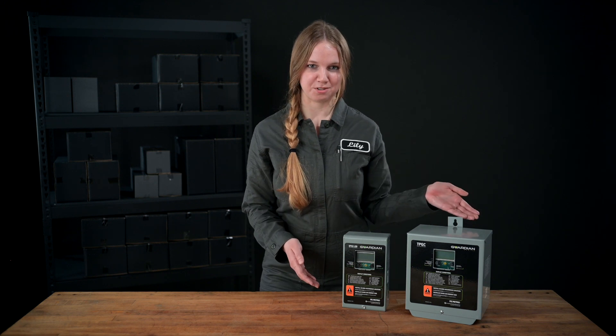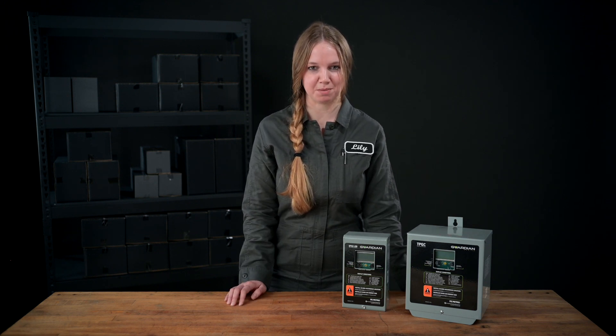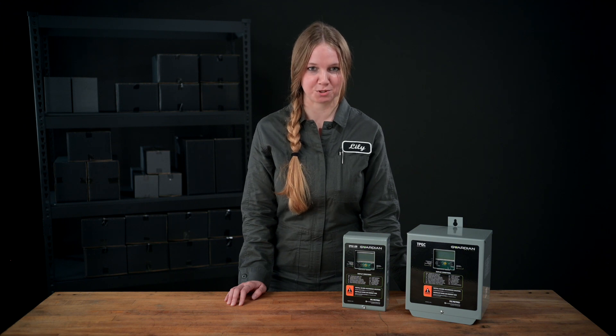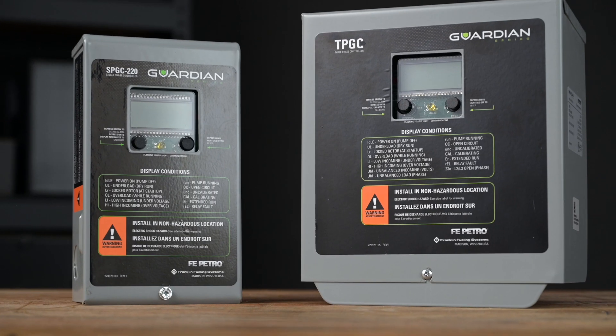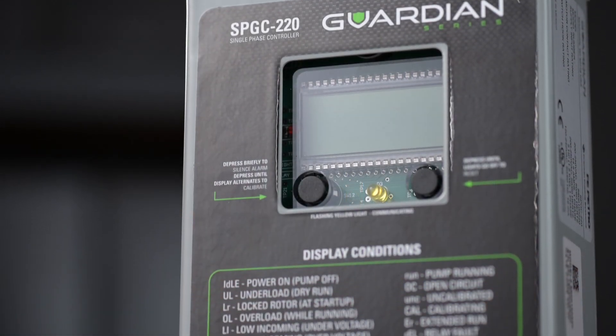Guardian Series single and three-phase controllers provide intelligent submersible pump control and protection for fixed-speed pumps. Built on the acclaimed Effie Petro brand smart controller platform, Guardian Series controllers feature a more user-friendly interface and improved reliability compared to standard control boxes.